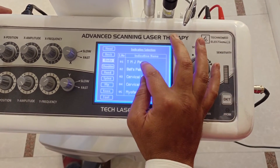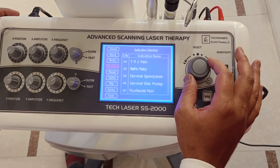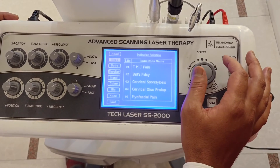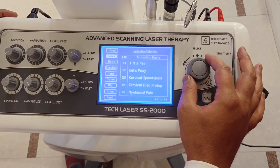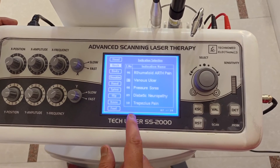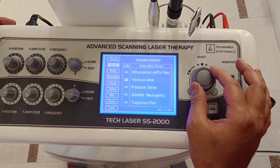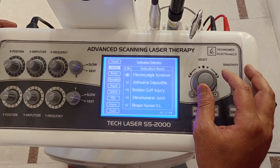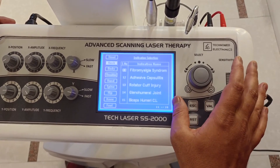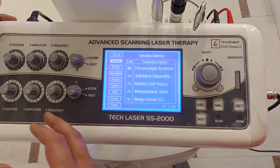For example, it can treat TMJ — temporomandibular pain — as well as cervical spondylosis, cervical disc prolapse, and myofascial pain. In the neck region, it can address rheumatoid arthritis, venous ulcer, pressure sores (also called bed sores), diabetic neuropathies, and trapezius pain. It can also be used for fibromyalgia syndrome, adhesive capsulitis (frozen shoulder), rotator cuff injuries, glenohumeral joint conditions, and biceps brachii conditions.